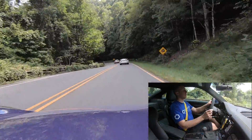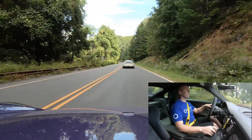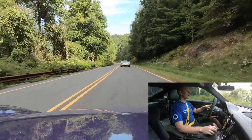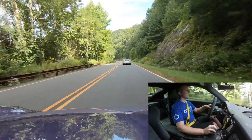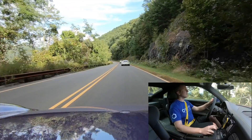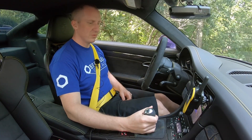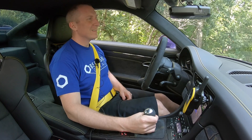I keep reaching for the paddles. We've been driving for three or four hours today. Chris is a much better driver than me, so I'm having to have him drive slower. It's going to take a little getting used to.